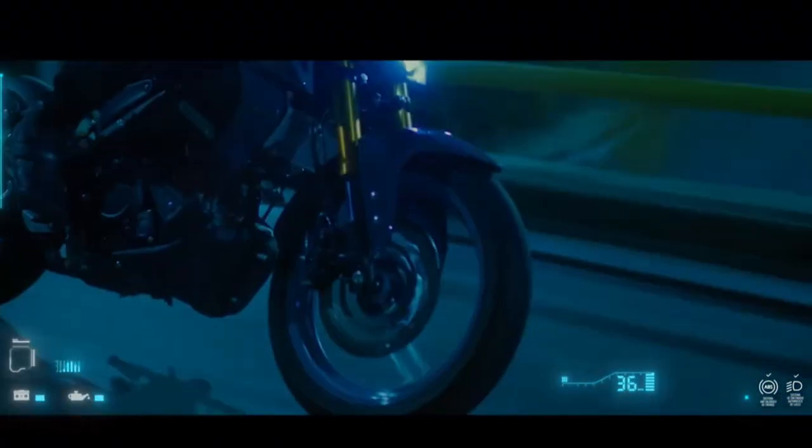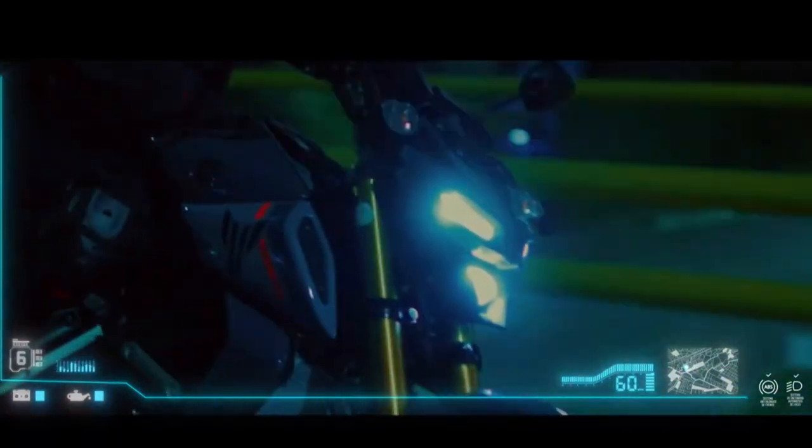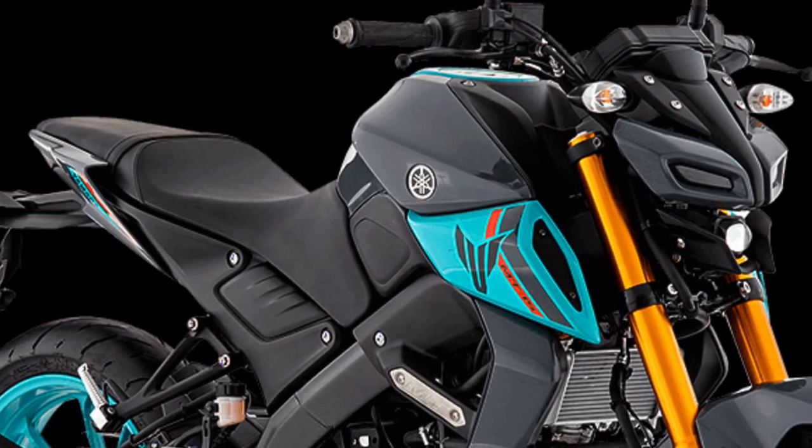This setup is ideal for navigating city streets and tackling twisty mountain roads alike. Braking is another crucial aspect of the MT-15's design, equipped with a front disc brake and a rear disc brake.